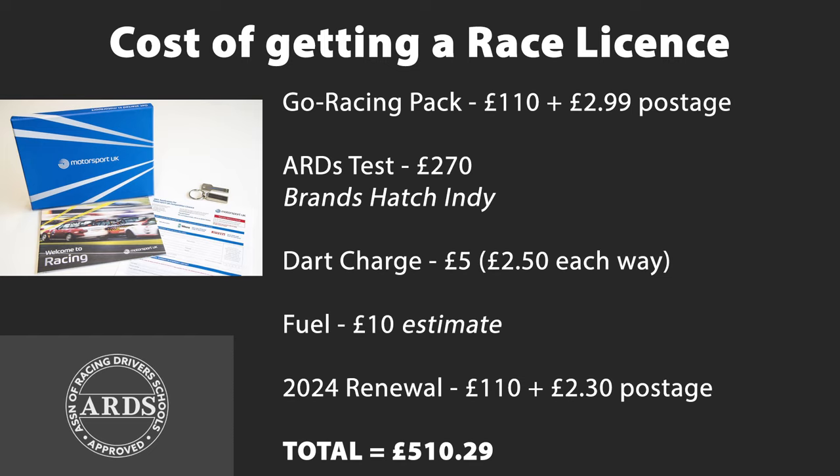Like every person that's raced, my journey started by getting a race license. I sat mine in October 2023 at Brands Hatch, having received my Go Racing Pack a few months earlier. The Go Racing Pack costs about £110 and includes the application form and an electronic copy of the Blue Book, which has all the rules and regs in it. I also had to pay £2.99 postage to receive that.